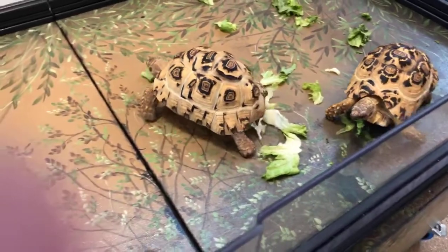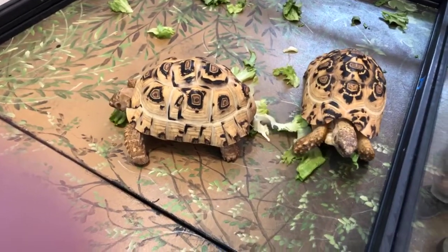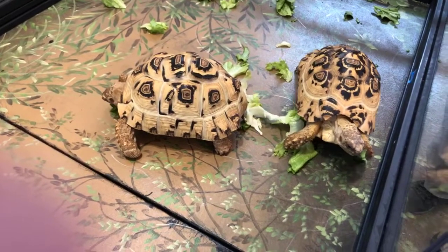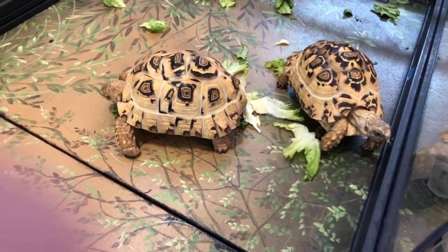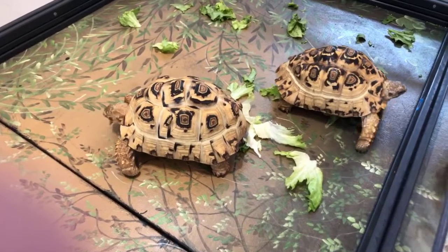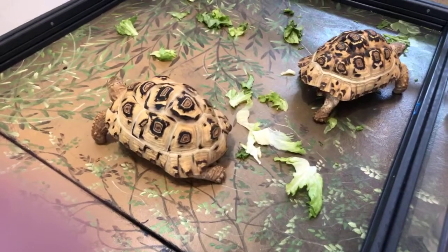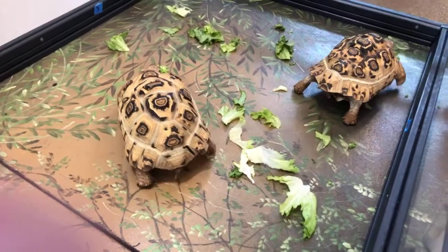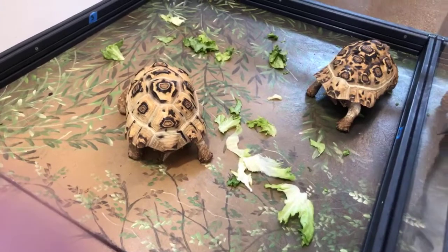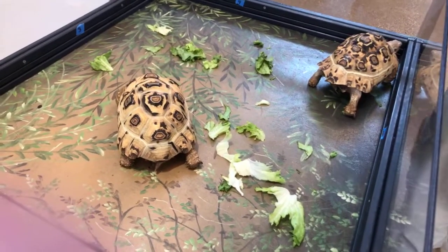How much do they sleep every day? At least for the sulcata tortoise, they are crepuscular, which means they're active at dawn and dusk, so they'll spend a lot more time sleeping. Animals from harsh desert environments typically sleep mostly throughout the day — it's very hot — and they'll burrow or hide and stay out of the sun until it starts to cool off, then become more active and start foraging.